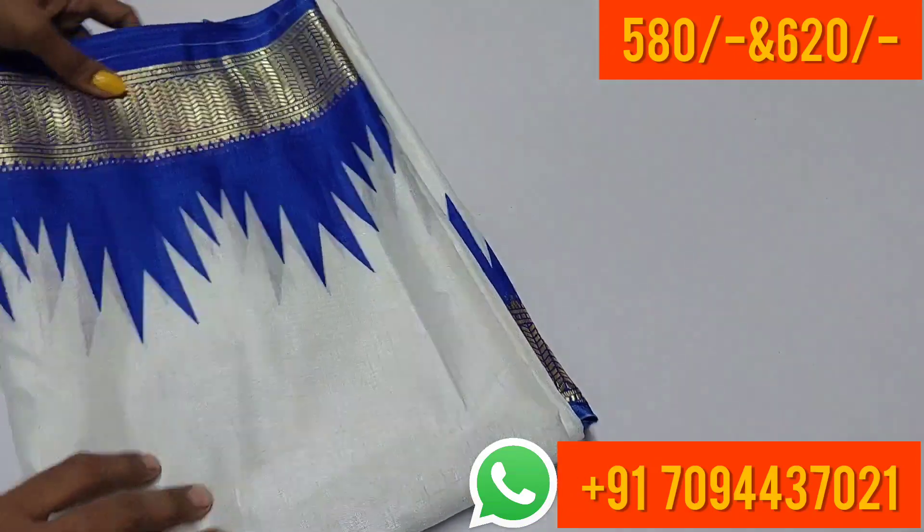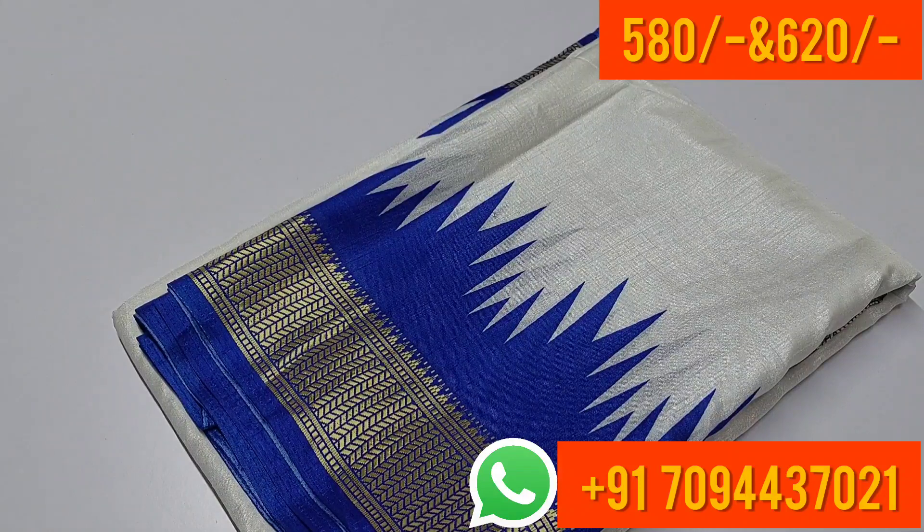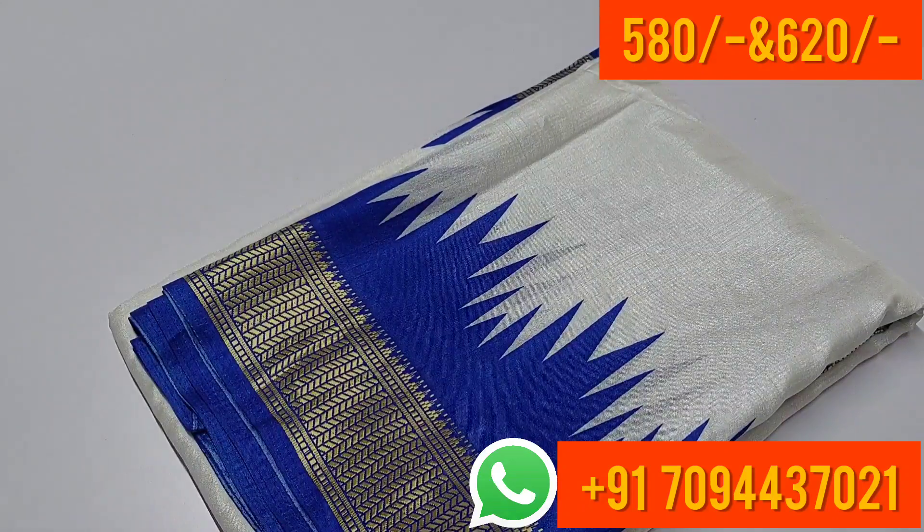The price of this saree is ₹620 only, with free shipping in Tamil Nadu. There is a WhatsApp link in the description — contact us for same-day dispatch and next-day delivery. Thank you, friends!